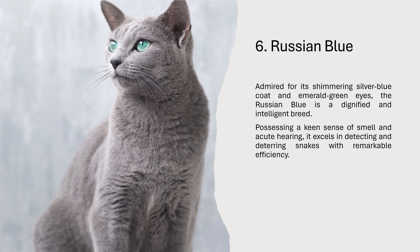6. Russian Blue. Admired for its shimmering silver-blue coat and emerald-green eyes, the Russian Blue is a dignified and intelligent breed. Possessing a keen sense of smell and acute hearing, it excels in detecting and deterring snakes with remarkable efficiency.